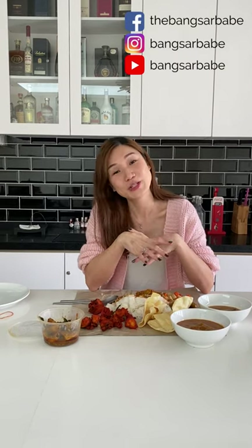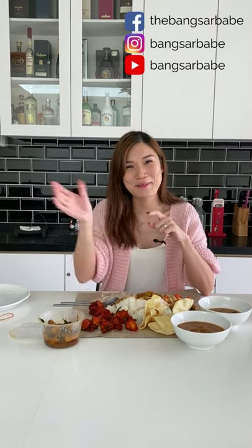Thank you so much for watching this video. I hope it has helped you make better decisions when it comes to your delivery orders during MCO. Stay tuned for more videos and don't forget to subscribe. I'll see you next time, bye!